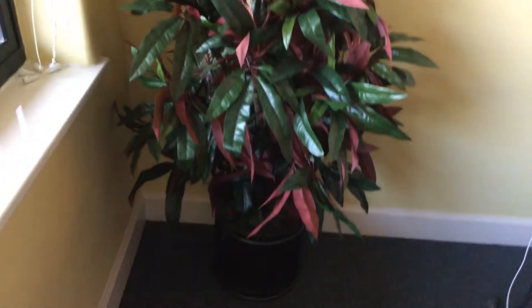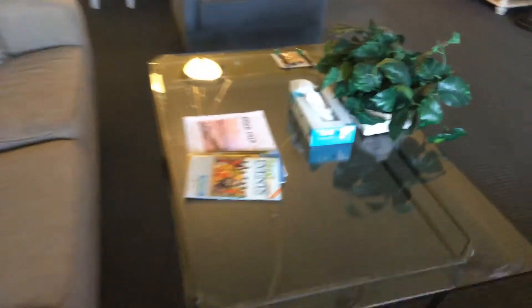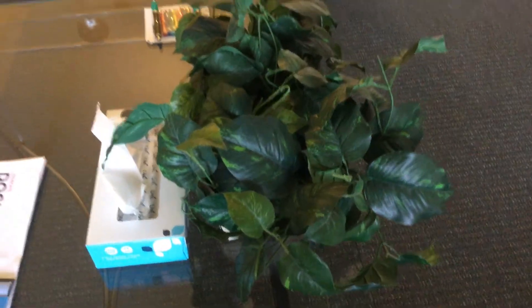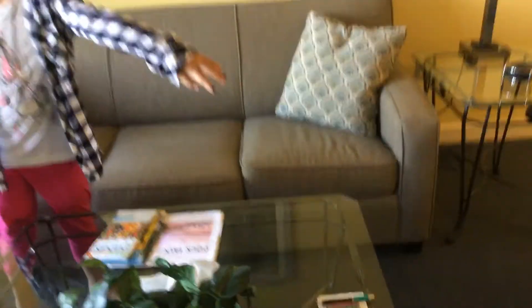A little bit of seeing if it's fake — this is fake. It's a fake plant too. Glass table. Then there's a two-seater couch, two-seater couch, three-seater couch, one-seater couch, one-seater couch.